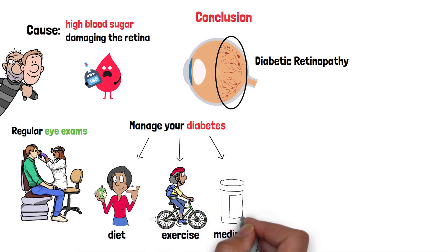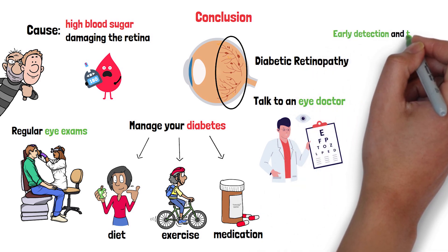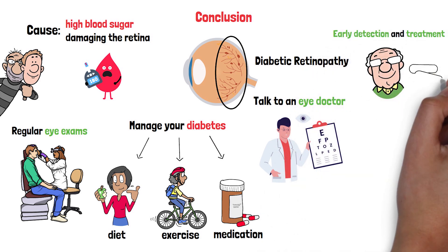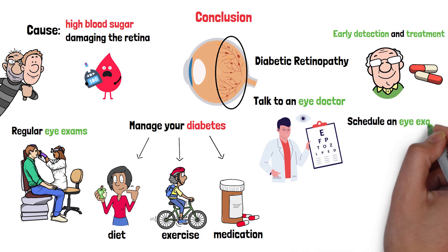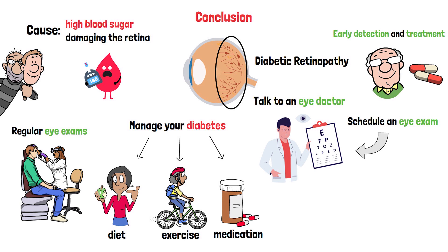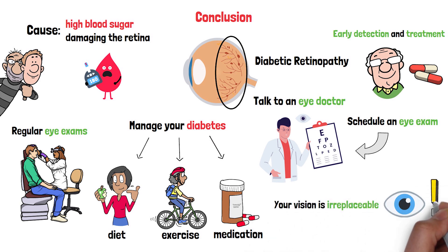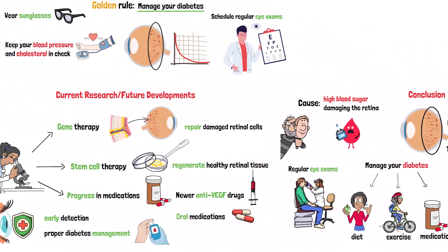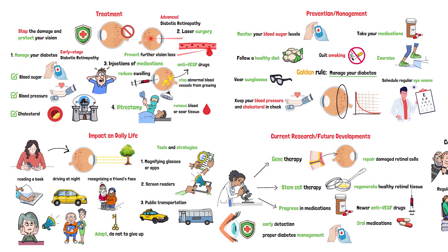If you notice any changes in your vision, don't wait — talk to an eye doctor. With early detection and treatment, many people preserve their sight and continue living full lives. If you have diabetes, schedule an eye exam today. And if you're overdue for one, make that appointment now. Your vision is irreplaceable, but with the right care, you can protect it. Remember, you're in control — stay informed, stay proactive, and keep looking forward, because a clear future is worth every effort.